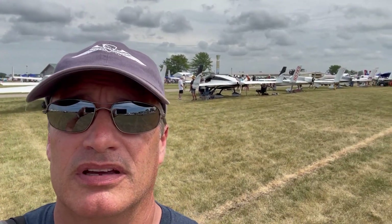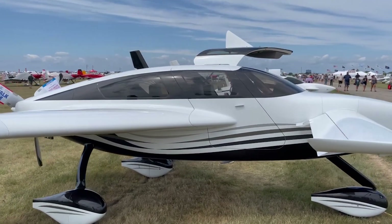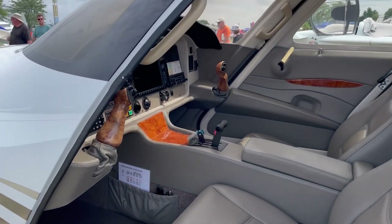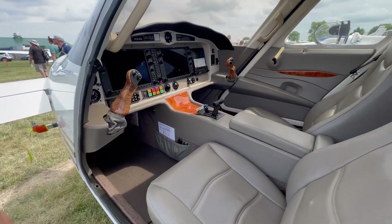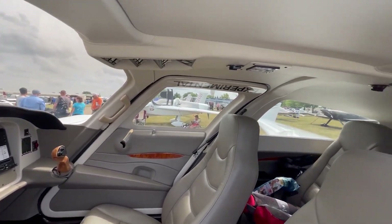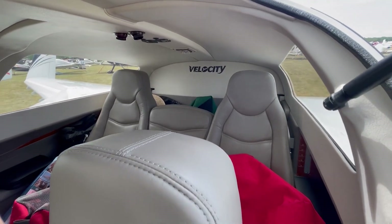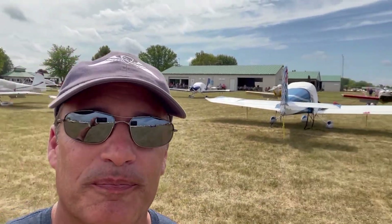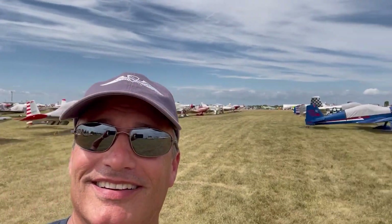So the airplane building dilemma just got worse. I narrowed it down to those three RVs, or I guess expanded my list to those three RVs — and then I remembered this: that is the Velocity. If you've never seen the inside of one, it's the luxury car of airplanes. It's gorgeous inside, it's fast, it's got high G tolerance so you can do aerobatics in it. You can cruise at 170 to 200 miles an hour depending on the engine. It's sleek, it's ergonomic. So I'll put four airplanes on the survey — let me know what you guys think, and in the comments let me know why you think I should build whichever airplane you choose.